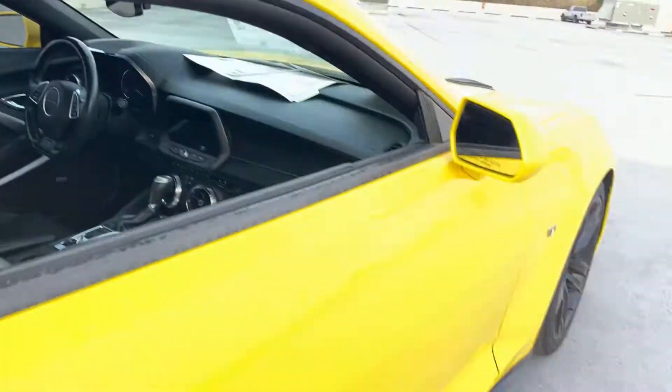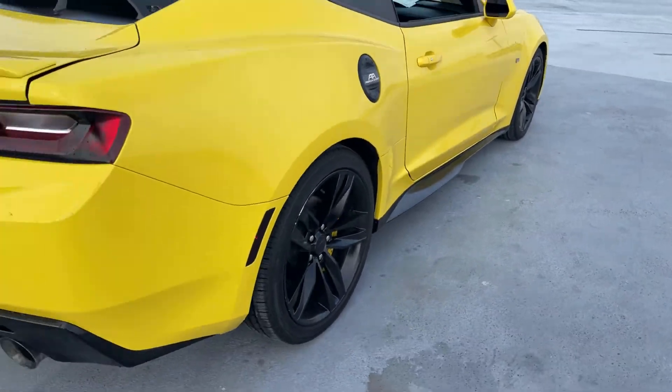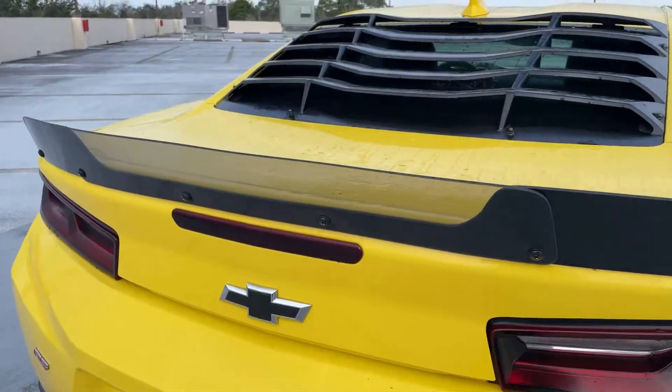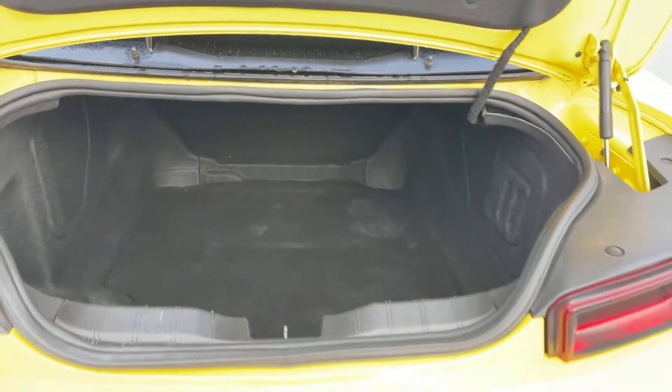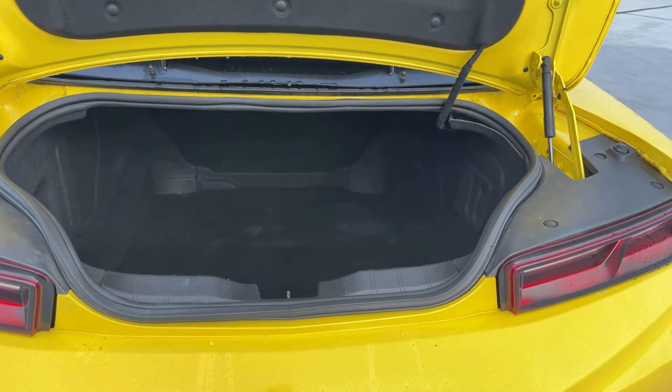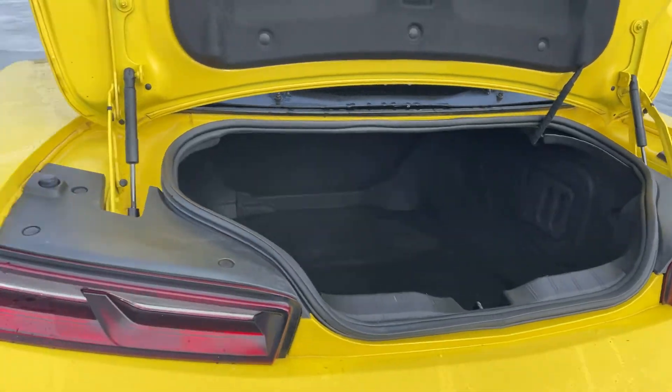Black aluminum wheels, rear spoiler, backup camera. There's the trunk, and the rear seat folds down for additional storage.